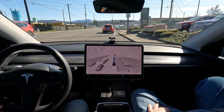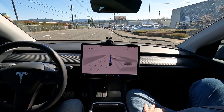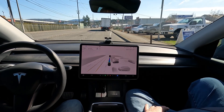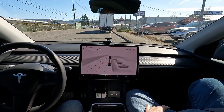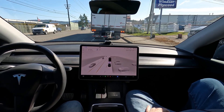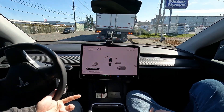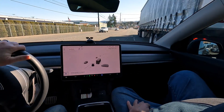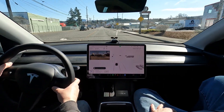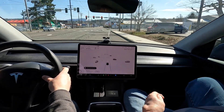We're going to head to the Honda of Bellingham dealership first, then work our way back. The car is going to encounter an obstruction — it should go around. I'm taking over; it seems to have lost its marbles. The car neglected to go around a vehicle stopped in the middle of the road, so I had to take over.